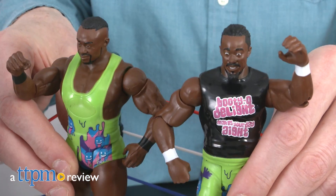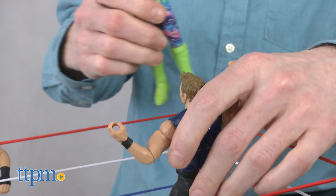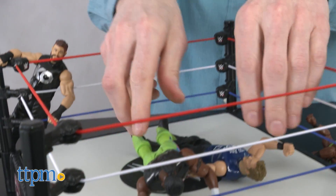It's time to team up and talk tough. Hi, I'm Matt with TTPM and today I'm wrestling with WWE Total Tag Team toys from Mattel. There are three items with me today, each one sold separately, and they're recommended for WWE fans six and up.